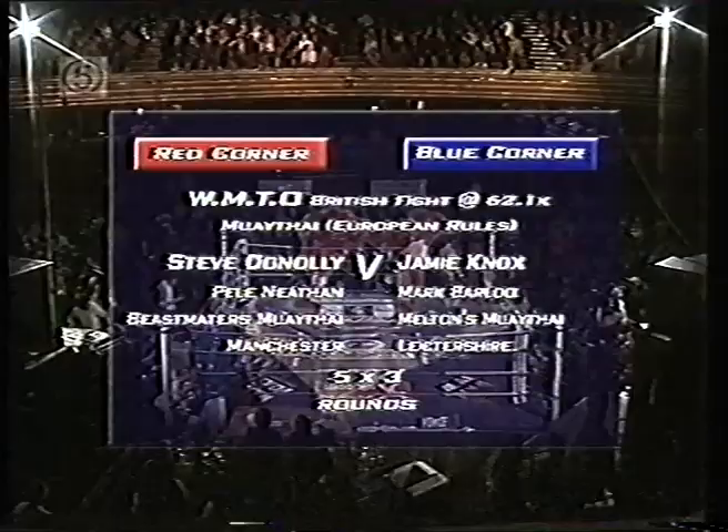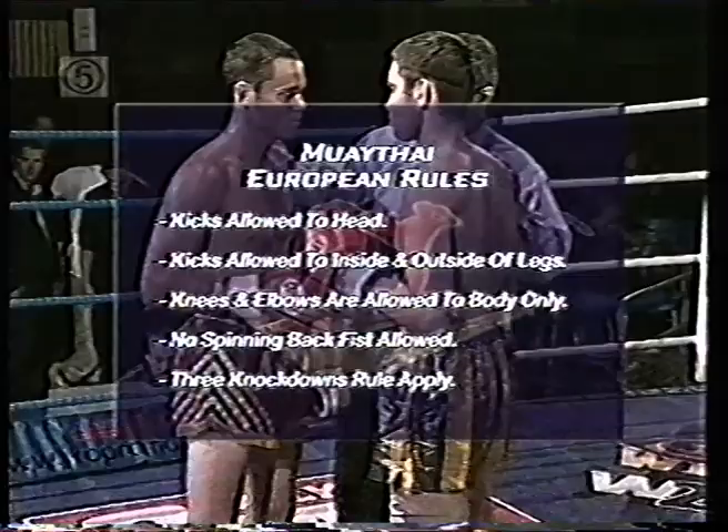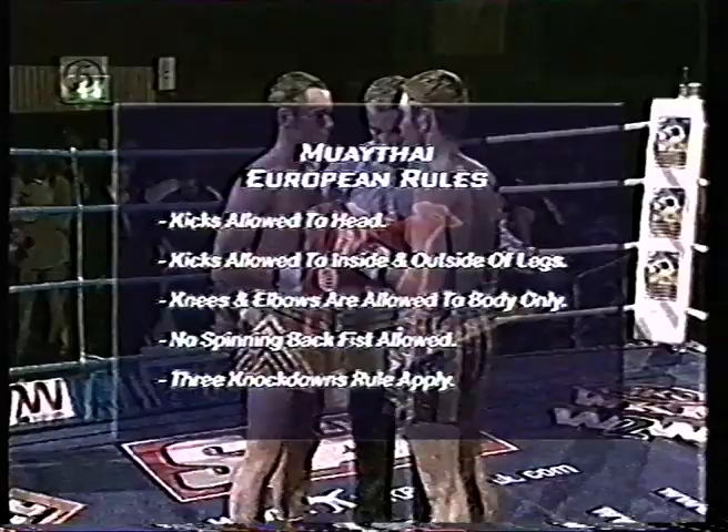Finally, now is the time for our WMTO British title contest between Steve Donnelly and Jamie Knox, over five two-minute rounds. Let me remind you of Muay Thai under European rules: kicks allowed to the head, kicks allowed to the inside and outside of the legs, knees and elbows are allowed to the body only. No spinning back fists allowed and the three knockdown rule applies.